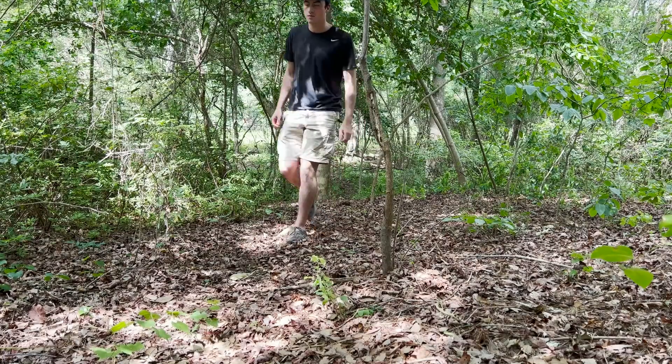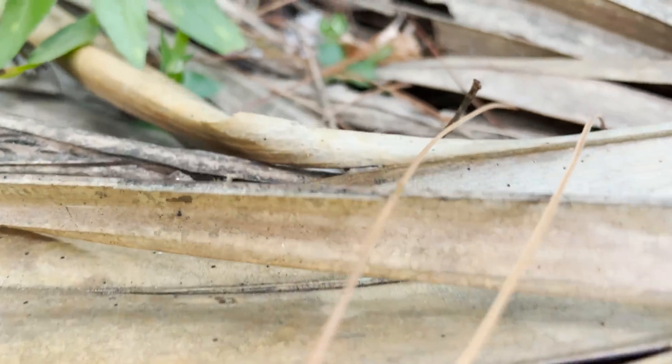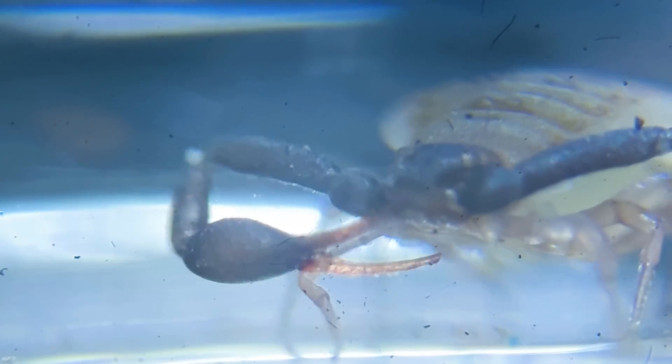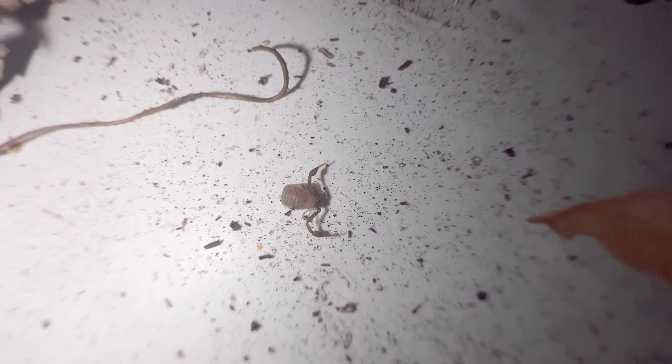Today, I want to take you on an adventure into this secret world and show you one of the strangest creatures that I almost guarantee is lurking somewhere near you right now: the pseudoscorpion. These bizarre little arachnids are everywhere, and while they may not be true scorpions, they do possess venom.